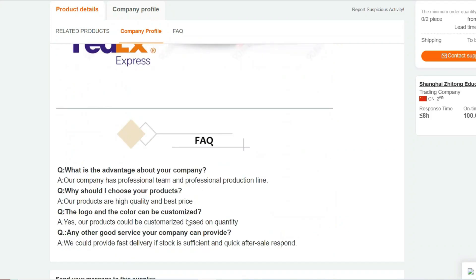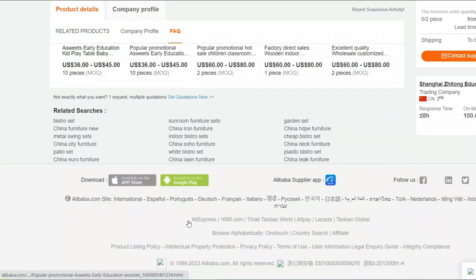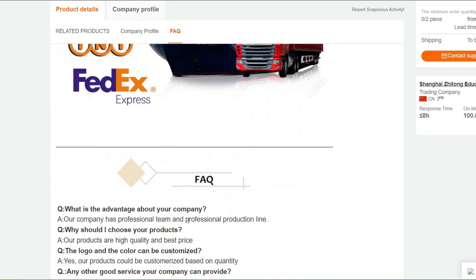Durable Construction: Made from high-quality materials, our baby furniture table is built to last. It can withstand the daily wear and tear of active kids, providing long-lasting support for all their activities.